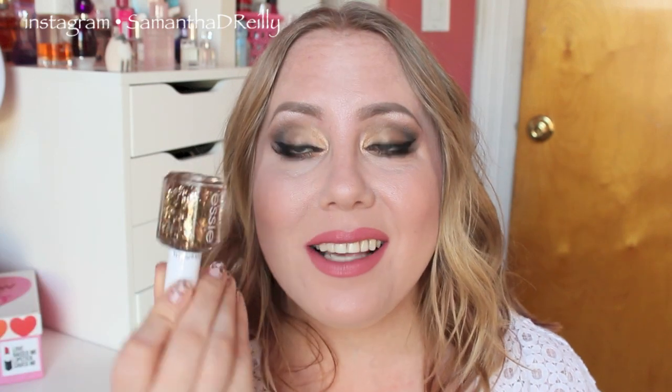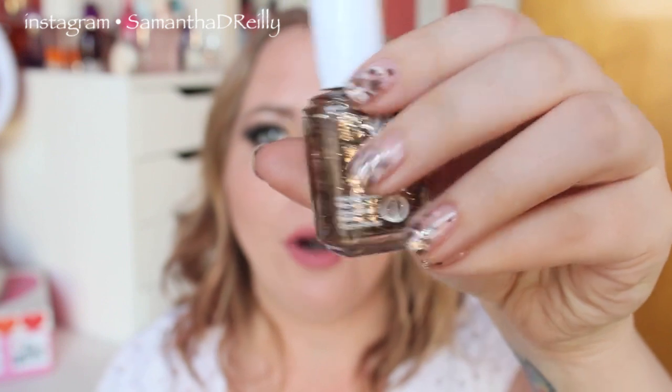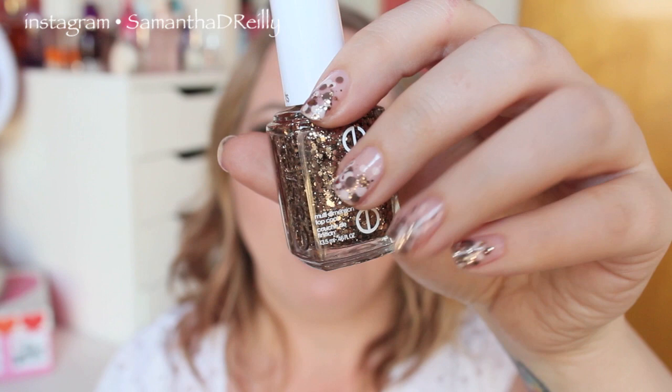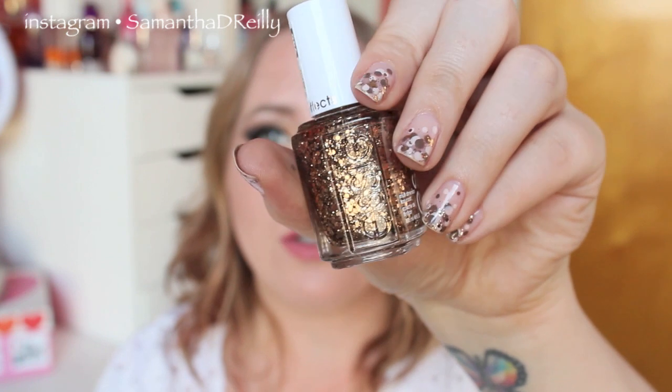I also got another color from Essie which I'm wearing on my fingernails right now. I did a little polka dot manicure and put this copper glitter right on top. You guys know I can't resist a polka dot manicure with some glitter. It is so pretty — I love this color so much.